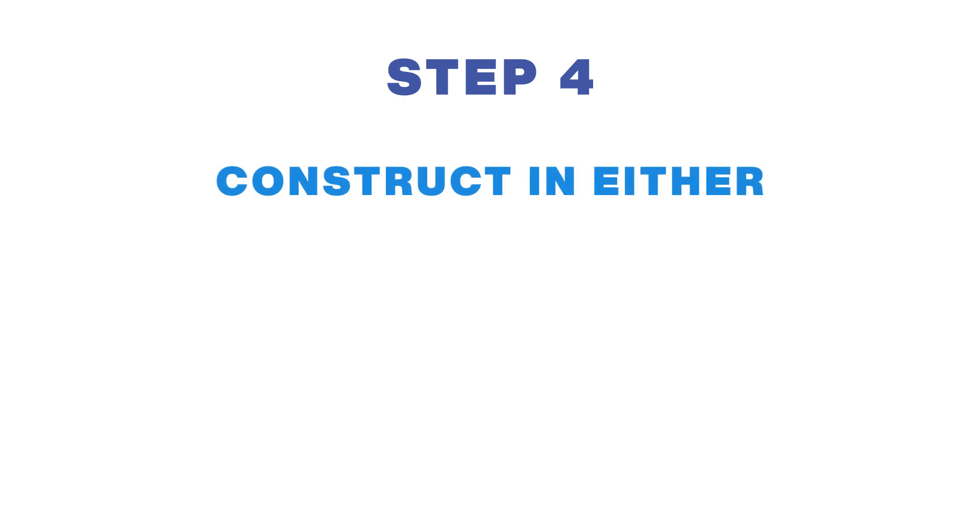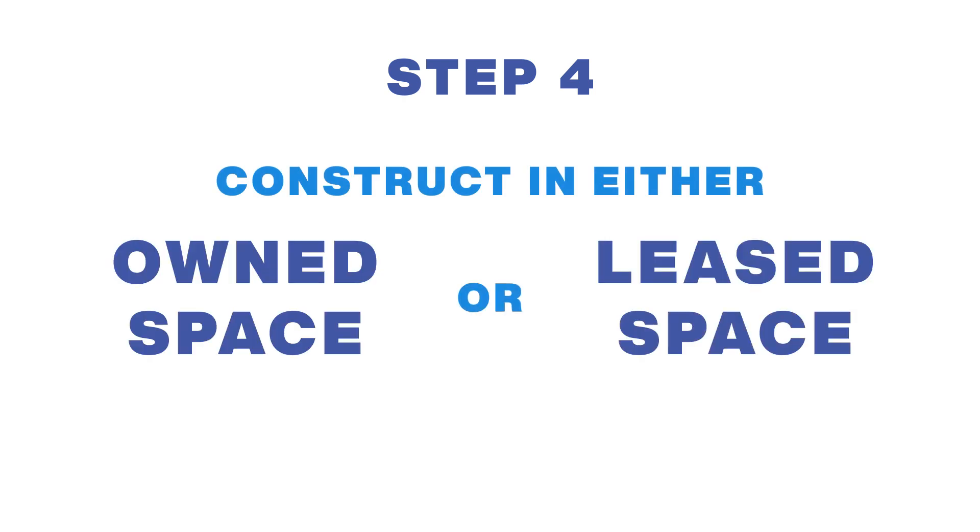Once this is finished, we move on to step four, which is to construct your space in either owned or leased space.